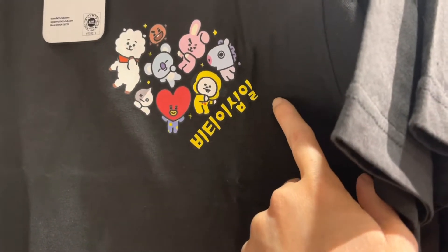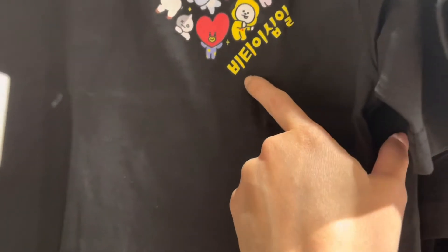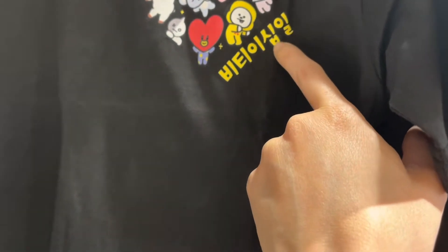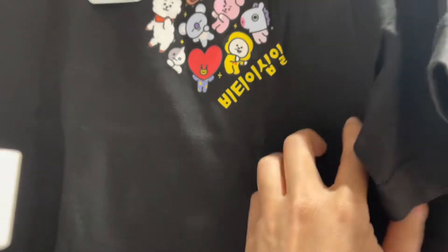Bangtang Songnyongjang. Wait, this is B... T... BT... BT21! Oh yes, I can read. This says BT21 in Korean.